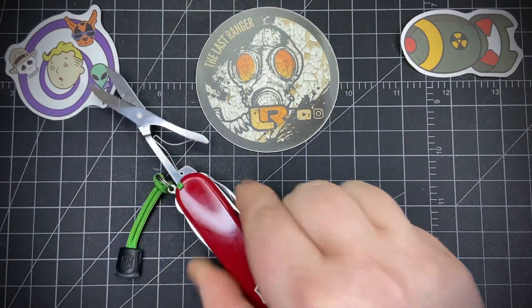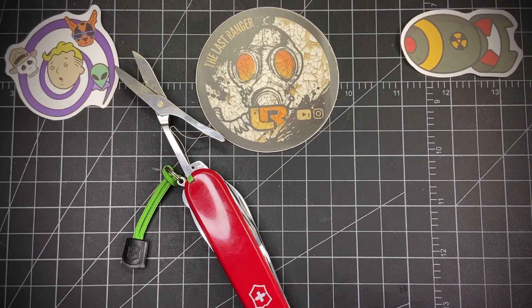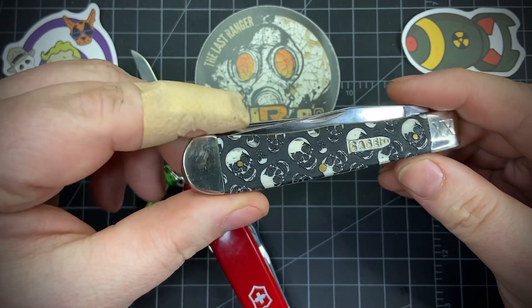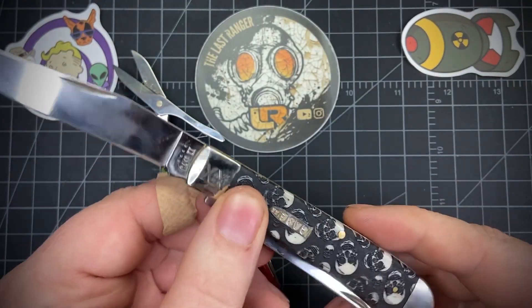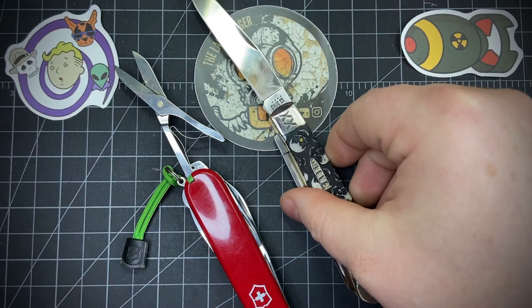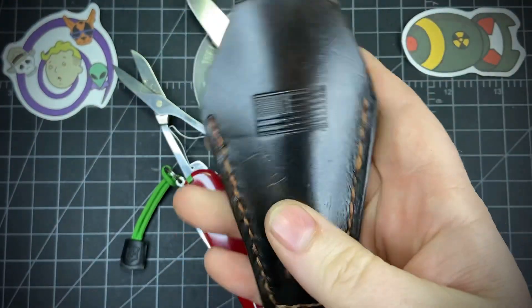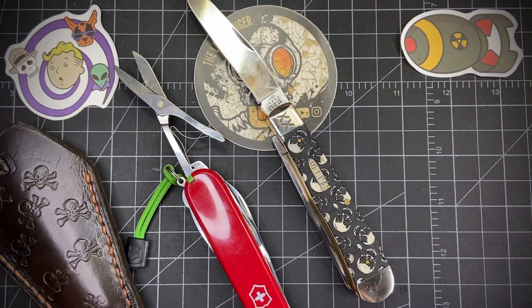The next one is probably in my top three favorite knives — it's a Case Skull Trapper. Just an awesome knife, bullet shield on it, really cool. This one I do carry and have used, and I got a really awesome slip for it — really cool. I'll set that aside.